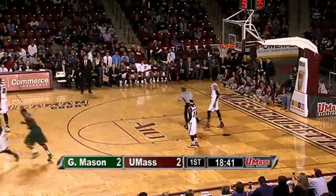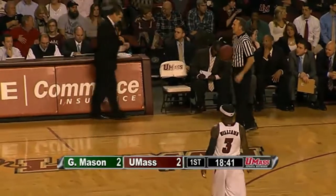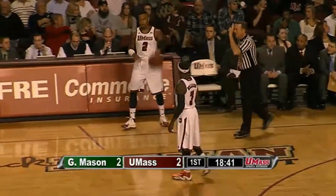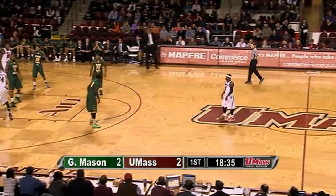Kind of a sloppy start for both teams. UMass got the first bucket — they ran Raphael Putney down the right sideline as a decoy off the tip and got Samson Carter a look. After that, one of those live-ball turnovers — that's how George Mason got their first bucket. Now the Patriots are going to drop back into a 2-3 zone.